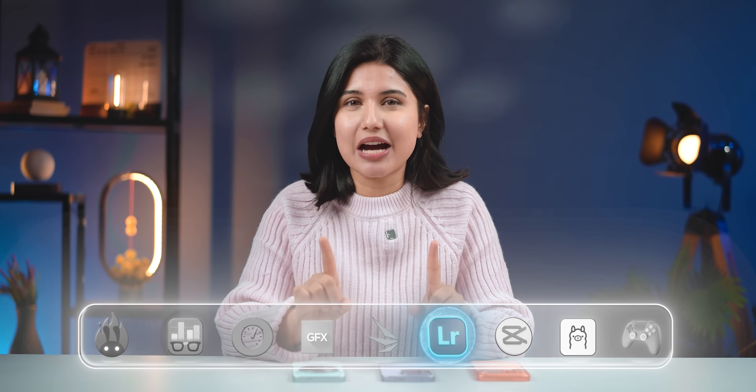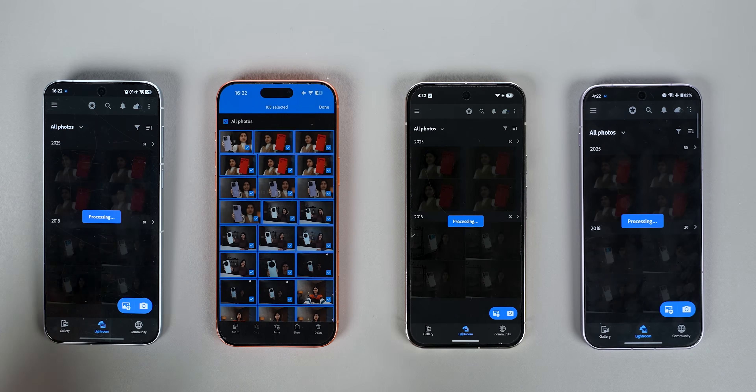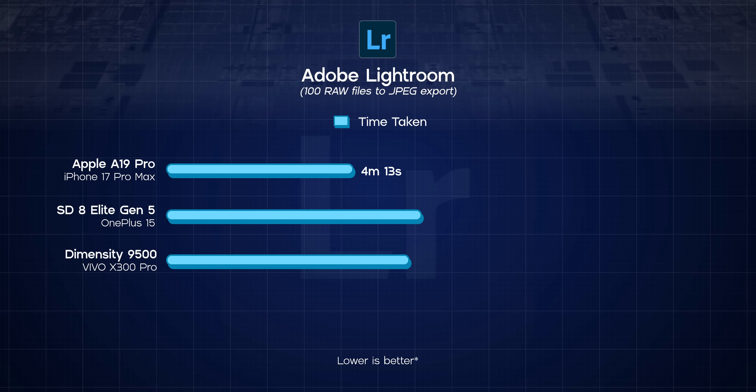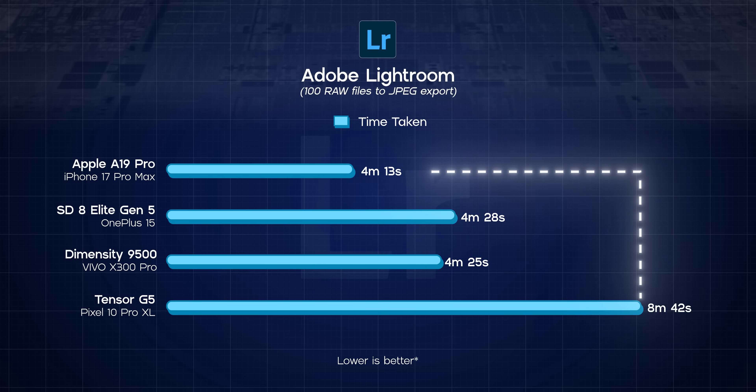Let's move on to the first real-life test now — Adobe Lightroom. I imported 100 raw images, applied a preset, and timed how long they took to export as JPEGs. The A19 Pro showed its single-core strength here, finishing first at 4 minutes and 13 seconds. The Dimensity 9500 and the Snapdragon 8 Elite Gen 5 followed closely, just 12 and 15 seconds behind. But the Pixel 10 Pro XL — I had to wait an extra 4 minutes for it to finish, which is literally twice as slow as the iPhone.